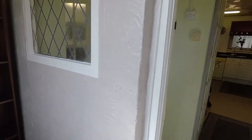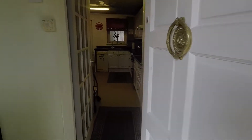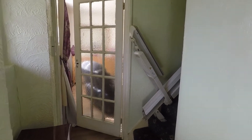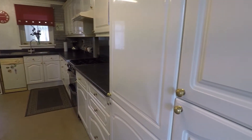Stepping into the property we come into a porch area — there's space in here for storage and then it opens up nicely into the hallway. From here you have access to the first floor, access into the living room, and also into the kitchen.